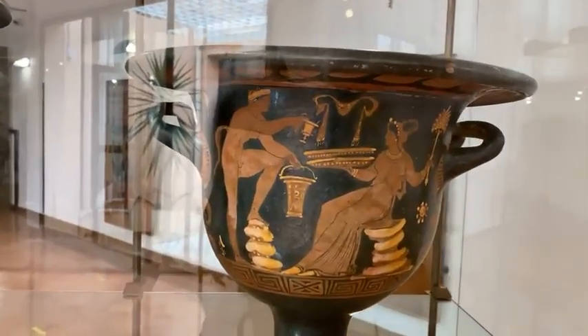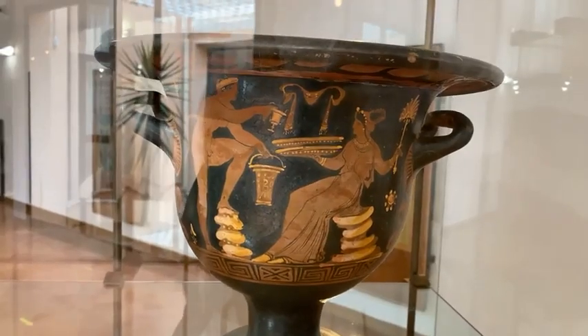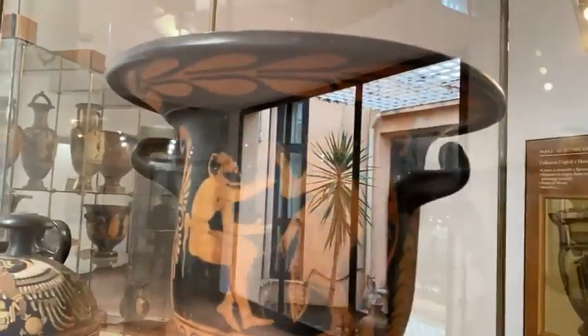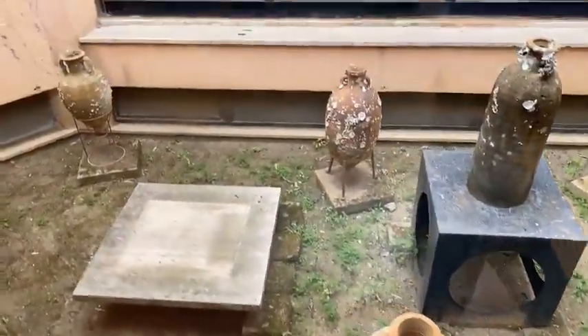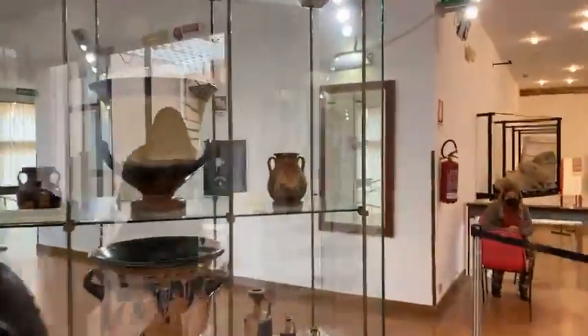And then you can see here somebody who is having some wine — looks like it's a party. But most of these things have mythological scenes, so I'm going to take you over to see my favorite mythological scene. We have amphora here for transporting wine or olive oil, and they find a lot of these here. Agrigento is an extremely ancient city and they have so many different things.